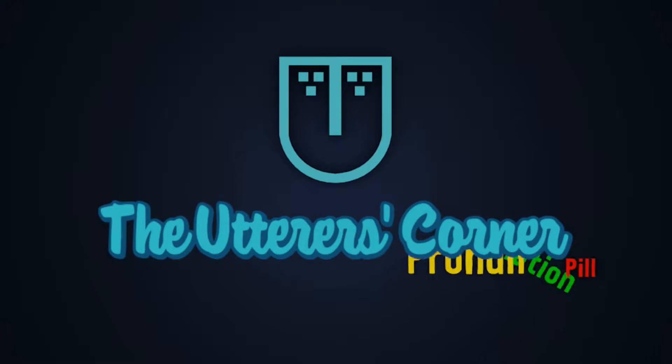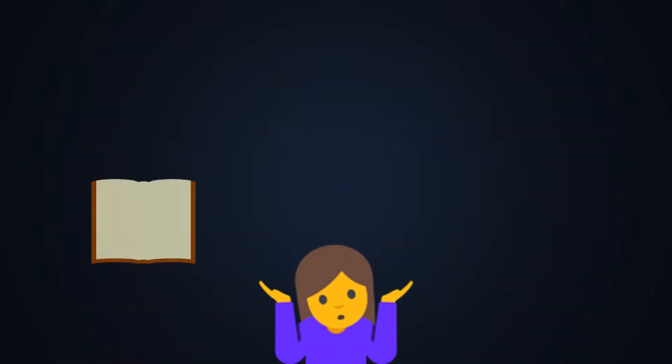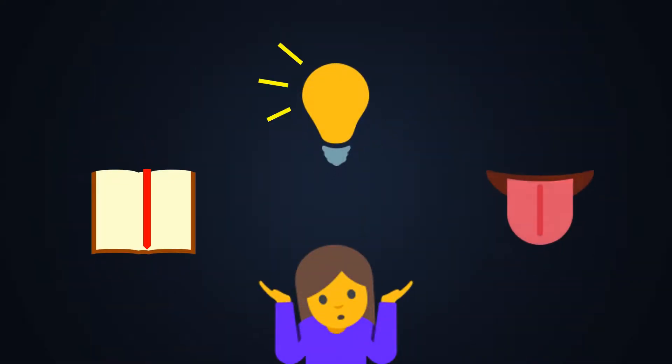Hi there YouTubers and welcome to your pronunciation pill. Today's topic: improving loud reading. Can I read well, understand, and not lose my pronunciation trying it?